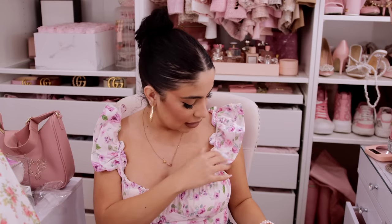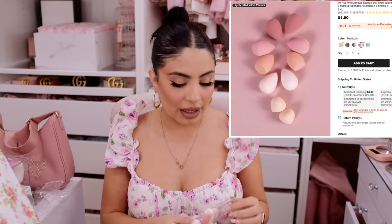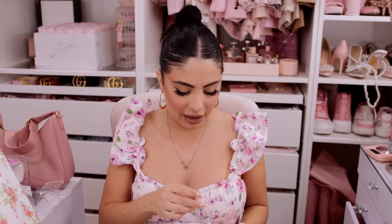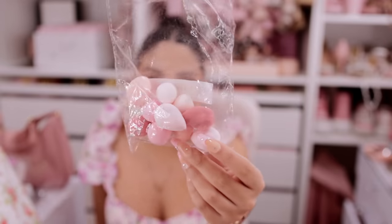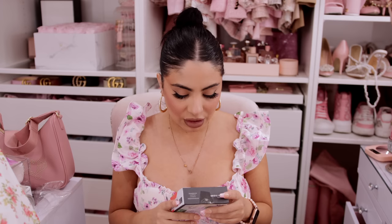I also got these little baby beauty blenders. I like using these to do like my under-eye concealer so I'm not dirtying a whole beauty blender just for that. They vary in size — there are really tiny ones and some that are slightly bigger. Of course I had to get the pink set! I will be testing these out on my makeup channel, so make sure you guys subscribe to that down below.